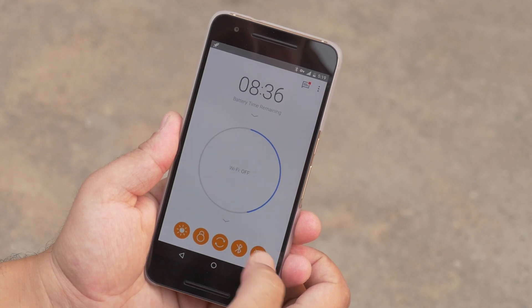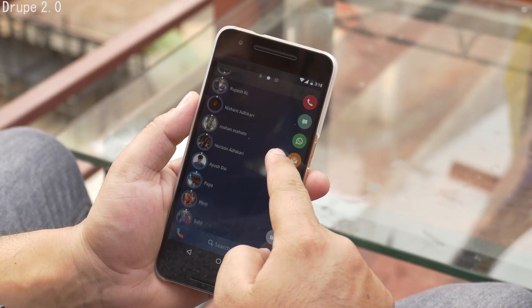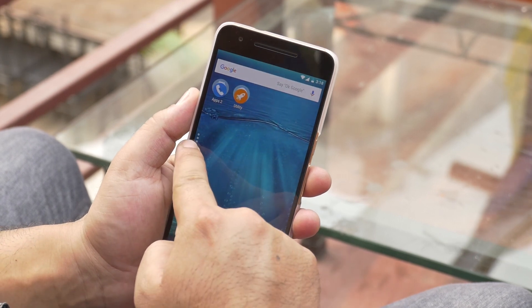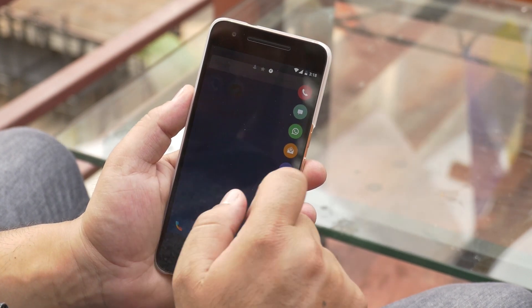I highly recommend all three of these applications so that they can help your device run at its best. Next up, Droop. This is a great app for any phone. It adds a small floating icon which you can place anywhere it's convenient, and if you slide it, it brings up all your favorite contacts, recents and all your contacts.